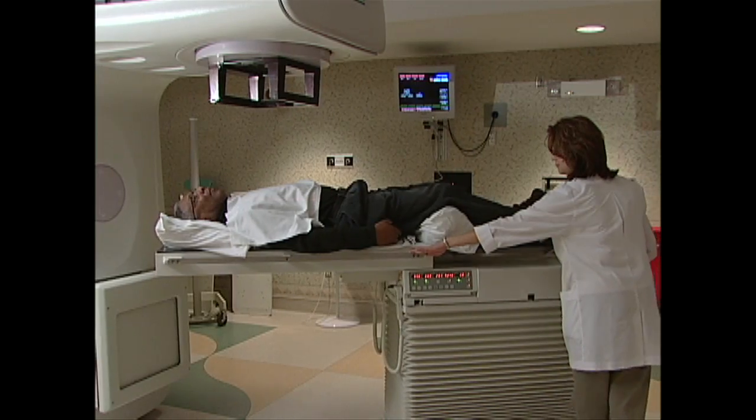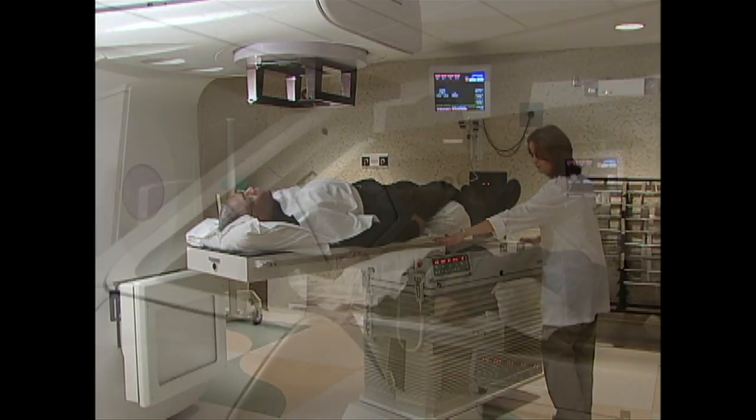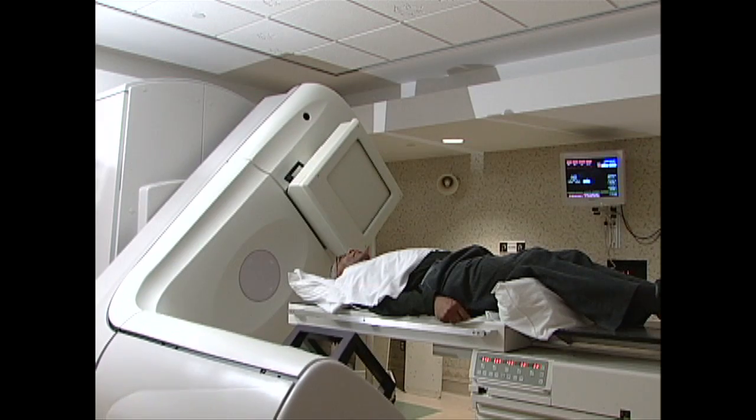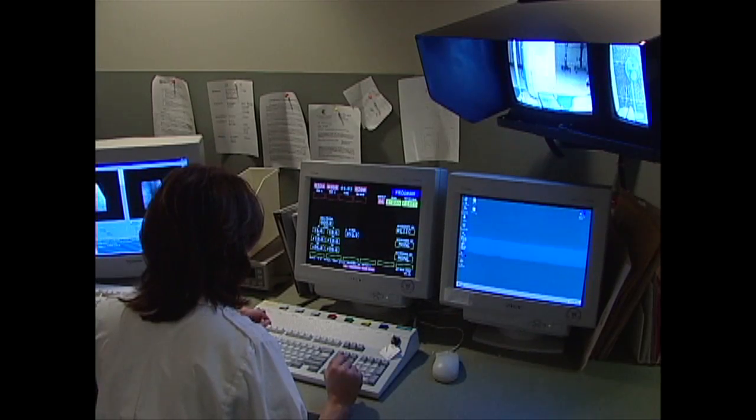The treatment machines themselves — there are seven of them located on this level and they vary in energy depending on the area of the body that we're treating. Treatment appointments usually take about 15 minutes. They're very quick and painless. Once you have your treatment, you're free to go.